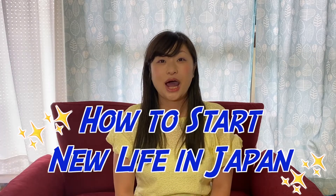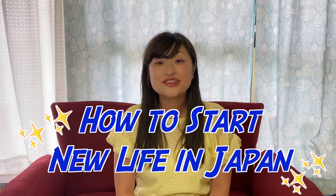So the main tasks for me were supporting the new life of these students. This video is about how to start a new life in Japan for international students — it's not about procedures on the university campus, but everyday life procedures.